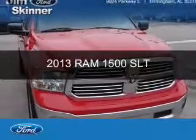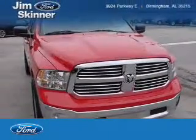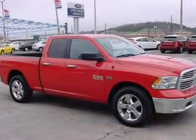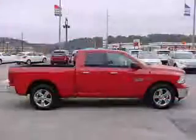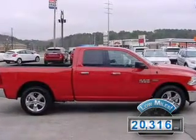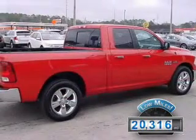This is a used 2013 Ram 1500, powered by Rear Wheel Drive, a 5.7 liter, 8-cylinder engine, and an automatic transmission. With fewer than 25,000 miles, this vehicle has a long road ahead.